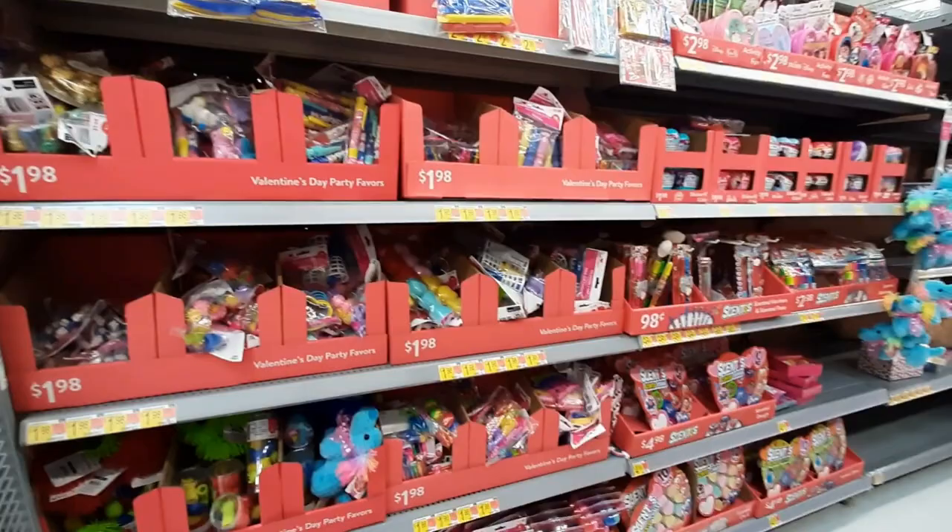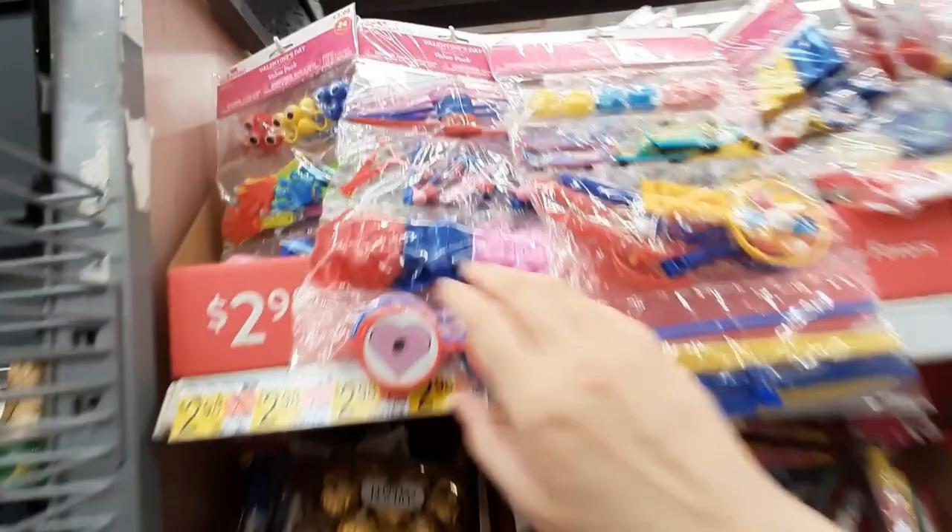Hey guys, welcome back. So today we are in Walmart and they have all of their Valentine's goodies out. So let's take a look.